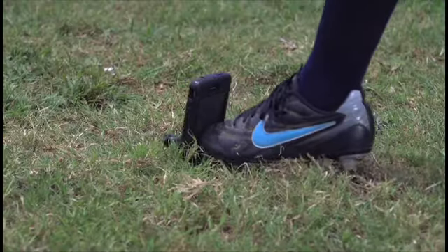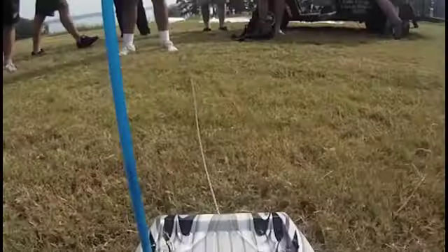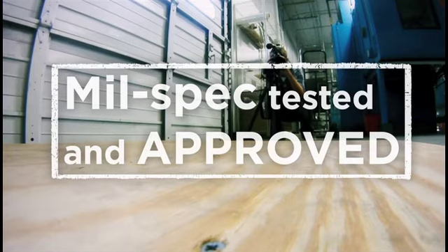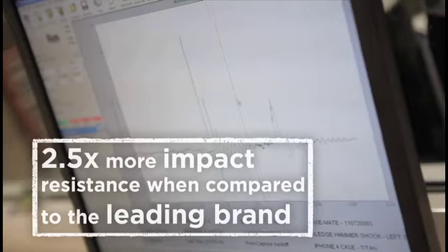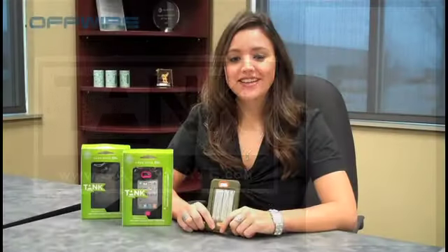That is impressive. Let's go! It keeps on decking. It's working! Oh my god! It's still working! And the phone survived. Pretty impressive.